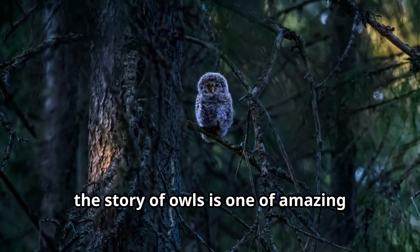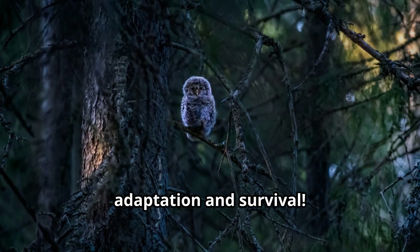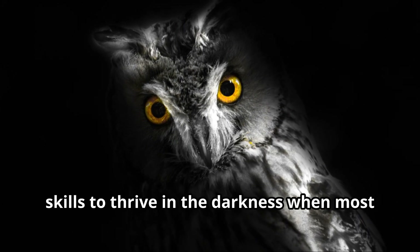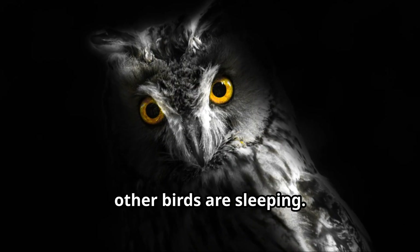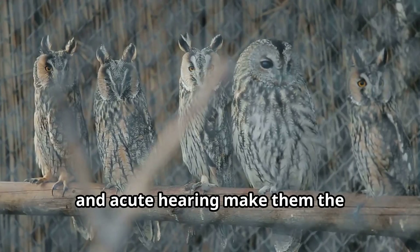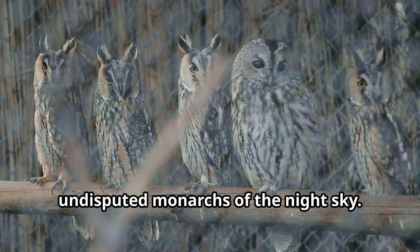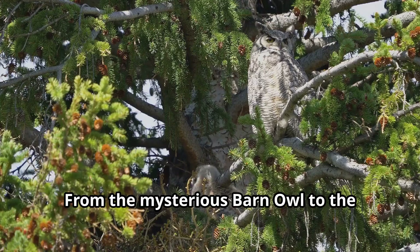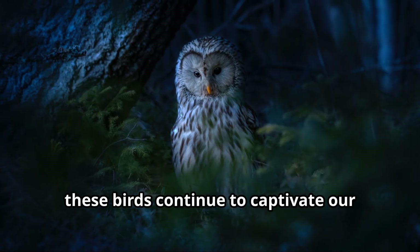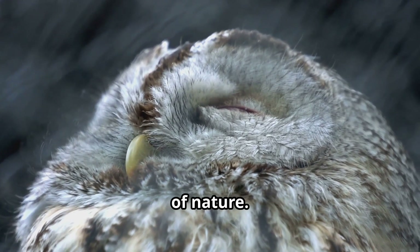Young explorers, the story of owls is one of amazing adaptation and survival. These birds have developed incredible skills to thrive in the darkness when most other birds are sleeping. Their silent flight, powerful talons, exceptional vision, and acute hearing make them the undisputed monarchs of the night sky. From the mysterious barn owl to the majestic great horned owl, these birds continue to captivate our imagination and remind us of the wonders of nature.